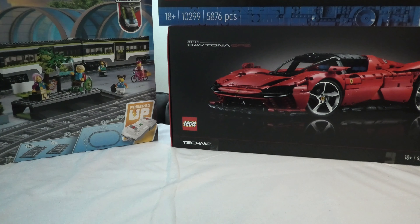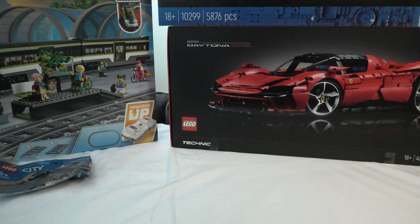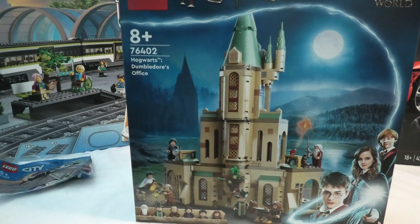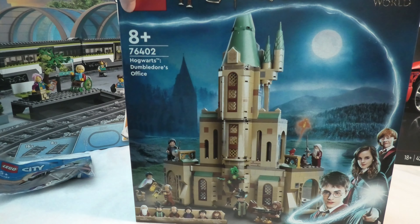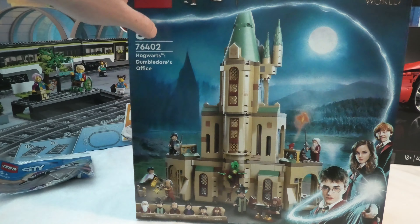And when you order for some money you also got this pallet pack in. In the next box we have the Harry Potter Hogwarts Dumbledore's Office, set number 76402.